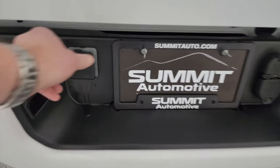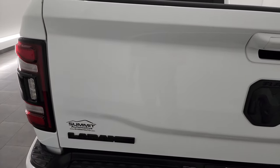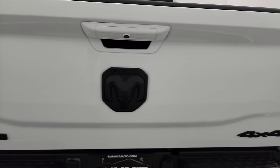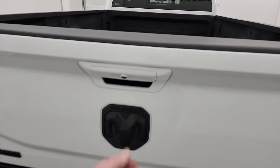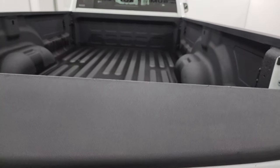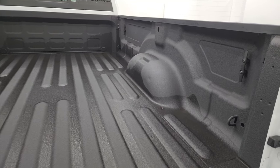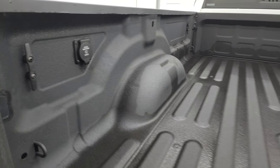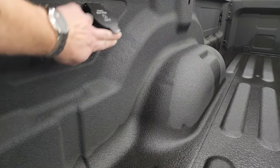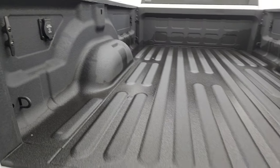It does have the full towing package, which includes the receiver hitch, four-pin and seven-pin wiring, and a hookup for an auxiliary trailer camera. The tailgate is in excellent condition — note the blacked out four-by-four, Ram, and Laramie logos, all part of the Night Edition. It has the power drop-down tailgate with shock-down assist so it never slams on you, a spray-in bed liner, a 115-volt 400-watt plug-in, and nice side box tie-downs.